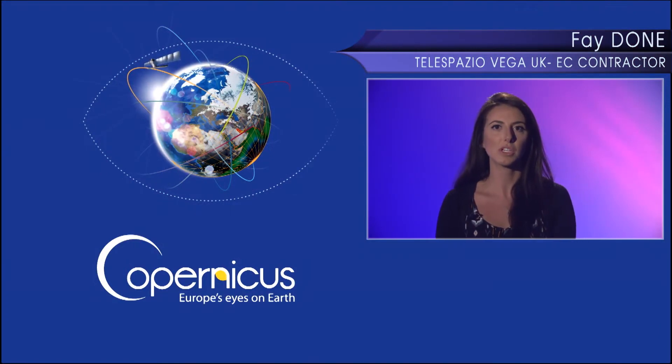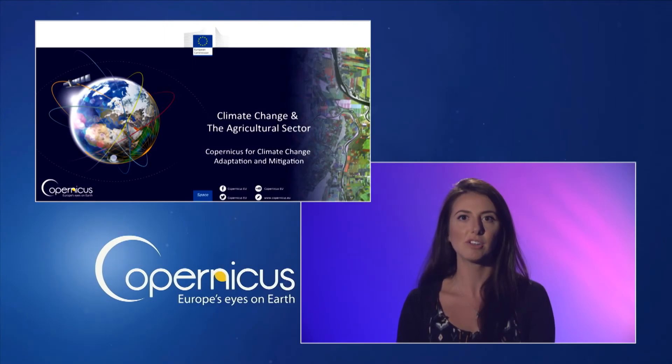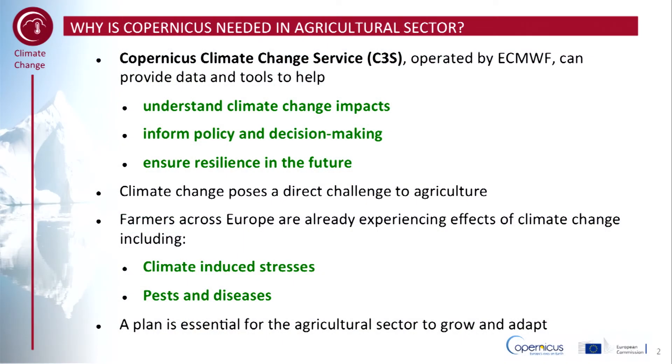Welcome to this sub-module on climate change adaptation and mitigation. In this presentation I'm going to briefly describe some of the products and services that are being trialed by the Copernicus Climate Change Service to help the agricultural sector respond to climate change. The Copernicus Climate Change Service, or C3S, is operated by the ECMWF and aims to provide data and tools to help understand the impacts of climate change, inform policy and decision-making, and ensure resilience to future climate change.